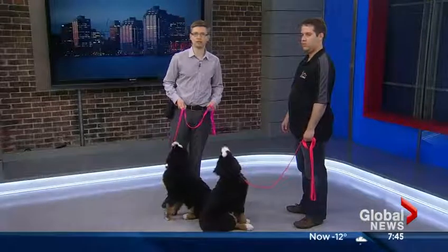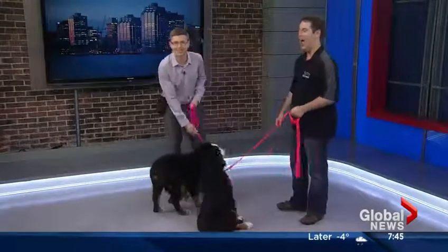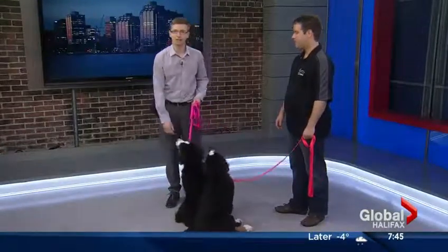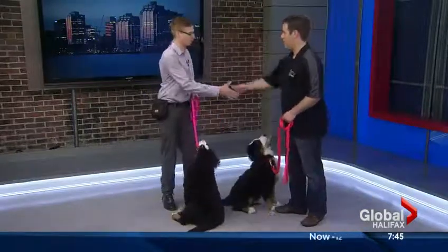Welcome back to the show. Time now for one of our favorite regular segments here on the Morning News, Dog Talk with trainer Tristan Flynn from Jolly Tales in Halifax. This morning he's got two beautiful puppies with him and he's going to help us learn about ways you can train your puppy at home. Good morning, Tristan. Good morning, Paul. How are you? Welcome back to the show.